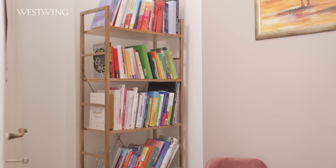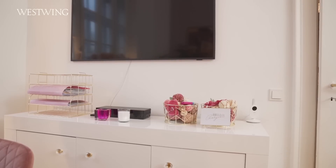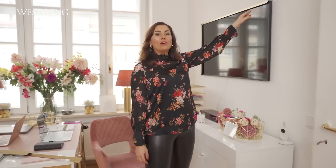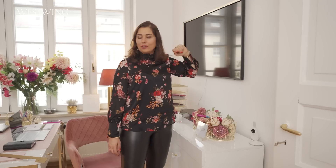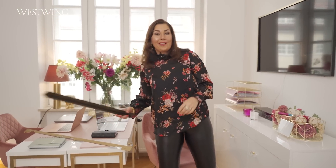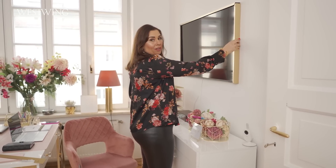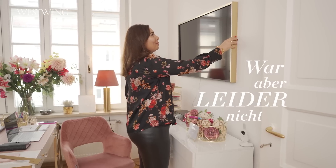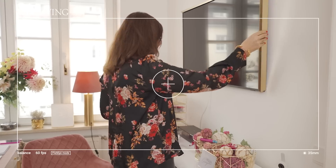Ich liebe alles selber zu machen. Hier bei dem Bücherregal hat es super geklappt mit dem Gold. Hier mit dem Fernseher allerdings nicht. Und zwar wollte ich diesen super tollen Fernseher The Frame selber gestalten. Es gibt keinen goldenen Rahmen für den Fernseher. Deswegen dachte ich, ich nehme einfach einen schwarzen und sprühe ihn golden an. Hat auch wunderbar geklappt. Allerdings, keine Ahnung, wie man das jetzt hier zusammensetzt – irgendwie funktioniert das nicht. Ich dachte, ich bekomme das noch hin, bevor ihr kommt. War aber leider nicht. Also wenn jemand weiß, wie man diesen Rahmen hier hinbastelt, bitte schreibt es in die Kommentare.